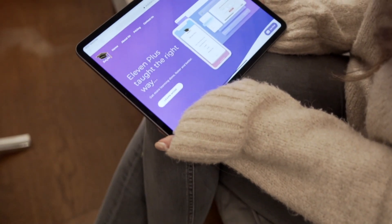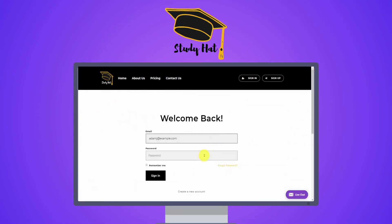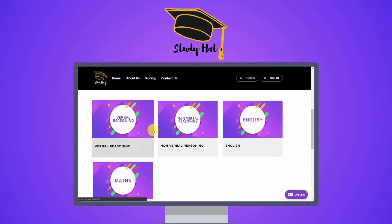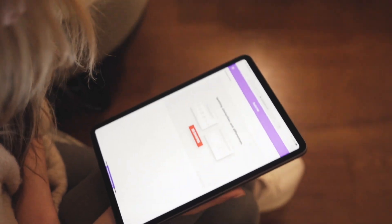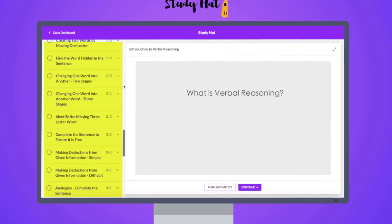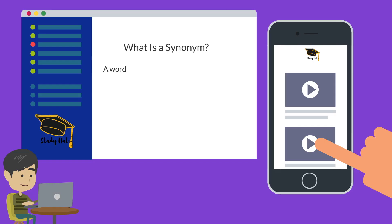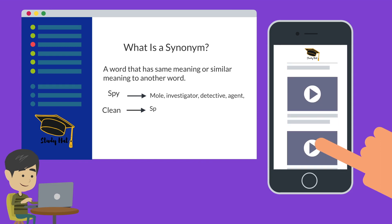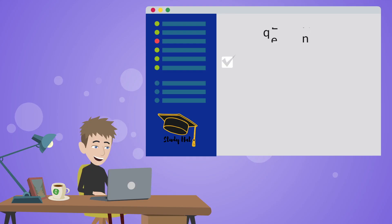Once you've created an account and signed in, you'll have access to our entire library of content. Select the subjects that you'd like to tackle and you'll be presented with a whole range of topics to choose from. Our entire collection of video lessons covers exactly what you need to know when going into the 11 Plus exam, making revision more effective and enjoyable. With unlimited access, you'll be able to go through any one of our video lessons or quizzes as many times as you want.